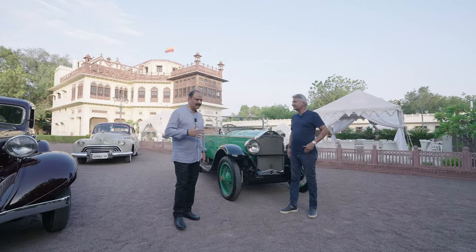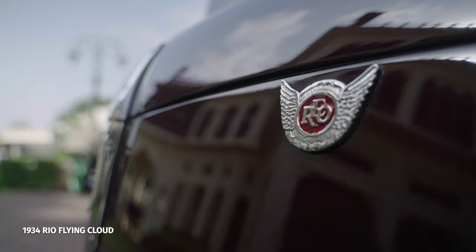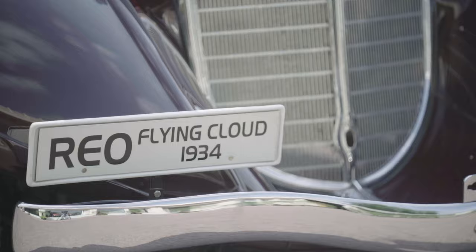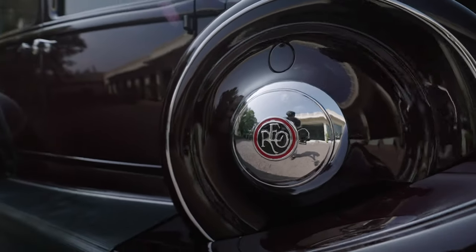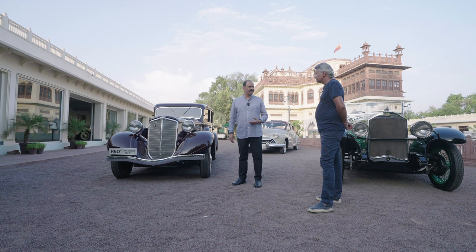I think we'll first go with a very special car — a very unique one that was a technological marvel for its day: the 1934 REO Flying Cloud. When I say it was special for the day, it was not an ordinary American sedan, but one which has lots of special bits to it. Incidentally, REO stands for the initials of the gentleman who owned the company. He started on his own making cars and made some fantastic cars.